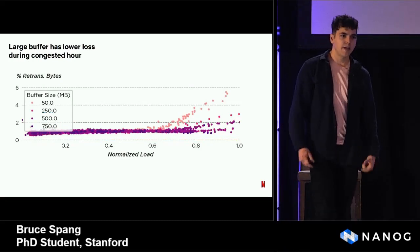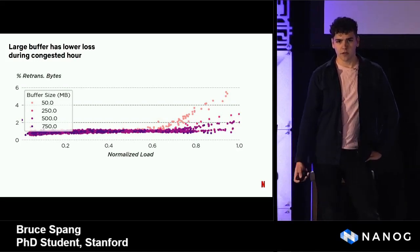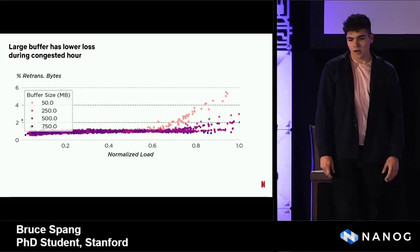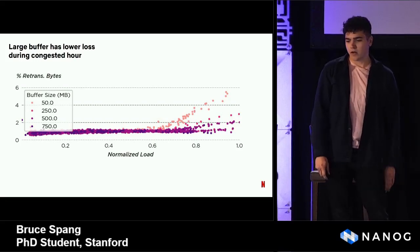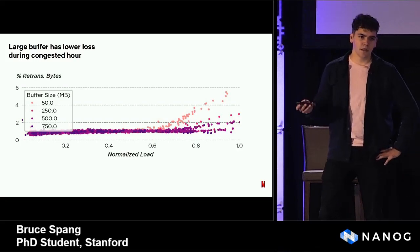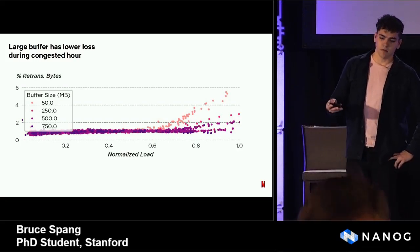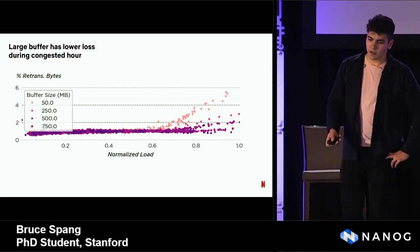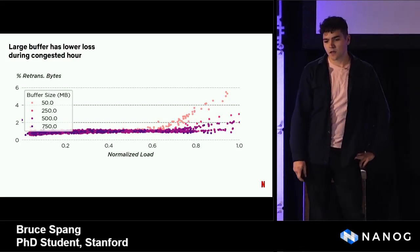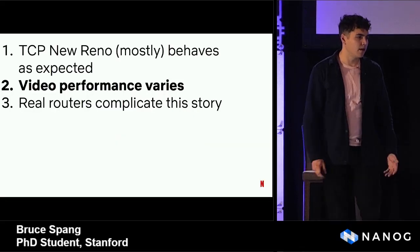We also expected the larger buffer to have less loss, and this we found was true. The x-axis is the normalized load — each point is an hour, as a fraction of the most loaded hour — and the y-axis is the fraction of bytes retransmitted during that hour. As the load goes up, we start to see congestion and more loss. The loss happens sooner and more severely for smaller buffers. For a 50 megabyte buffer at about 70% load, we start to see an increase in retransmits, which is much larger than for the larger buffer.